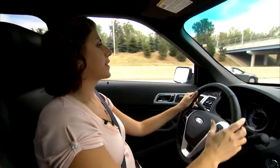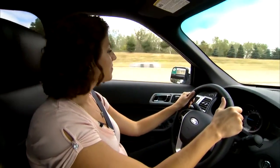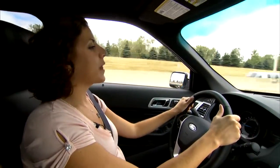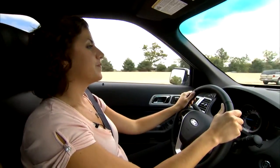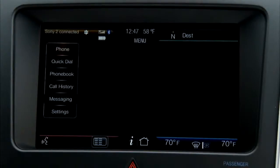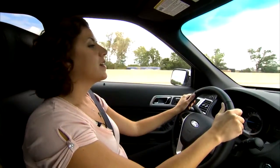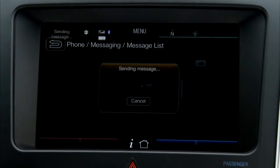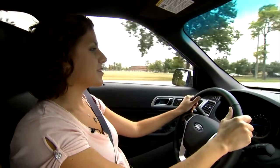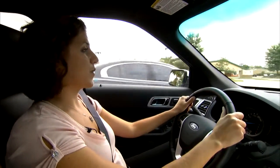I'm running a little bit late. I'd better let them know. And just like that, MyFordTouch lets you respond to a text message simply by using your voice. It allows you to keep your eyes on the road and your hands on the wheel.